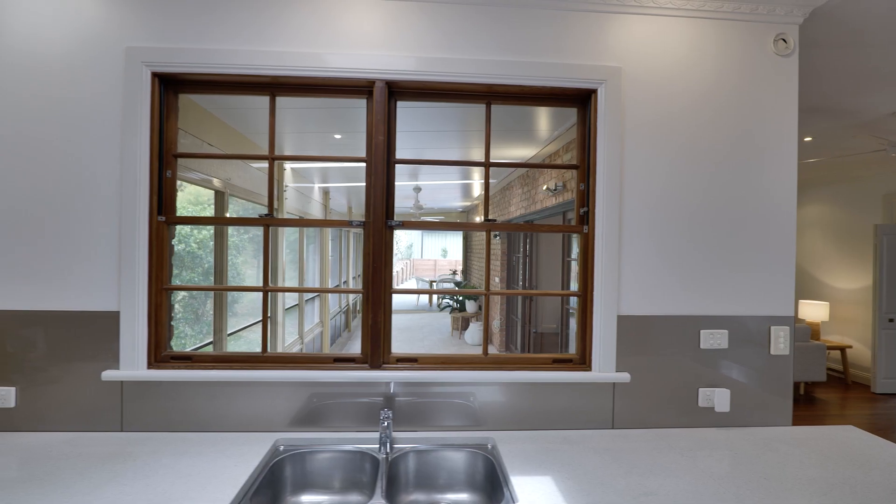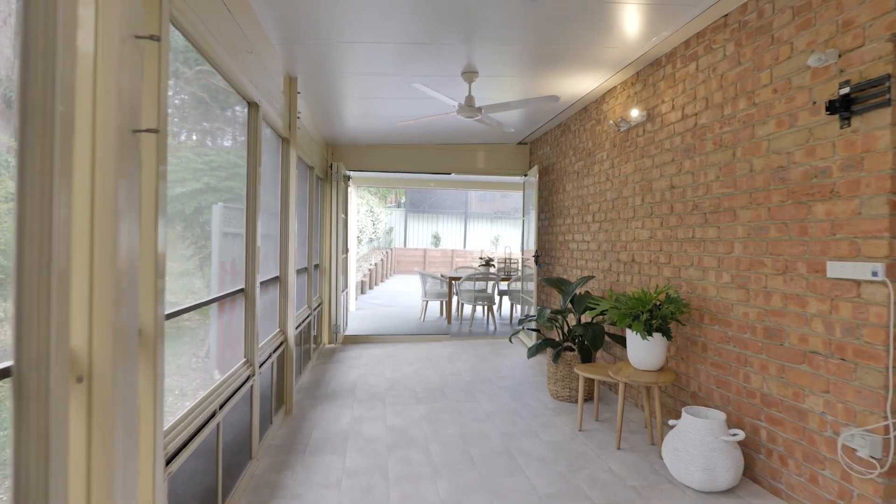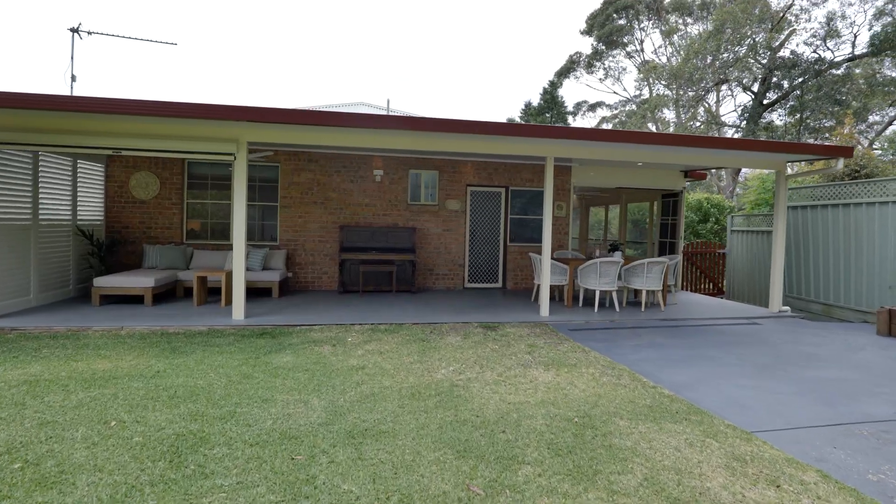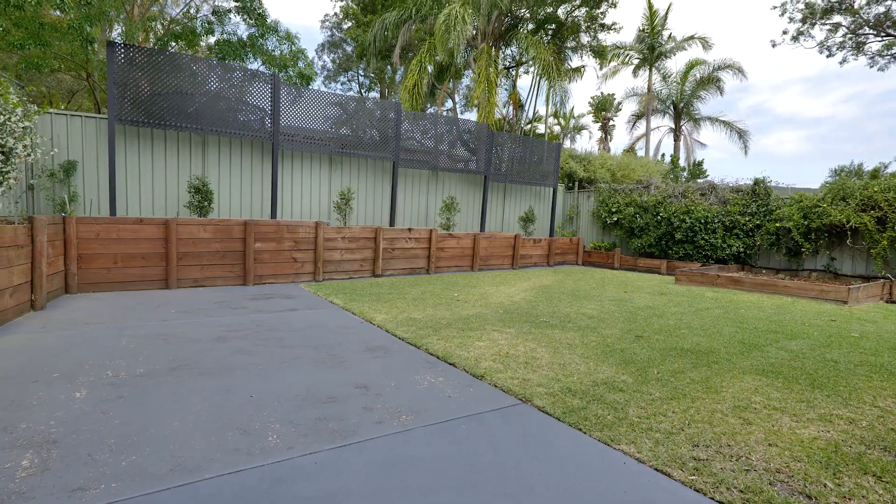The kitchen overlooks the sunny alfresco space, and the entertaining continues to the covered outdoor deck and private grass yard with basketball or spa area.